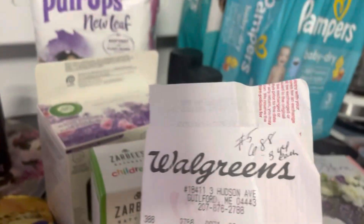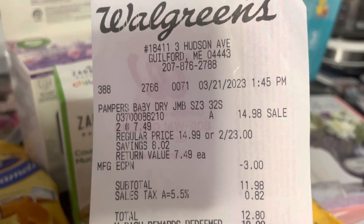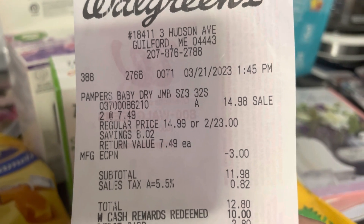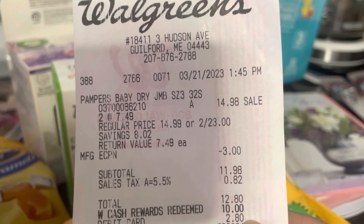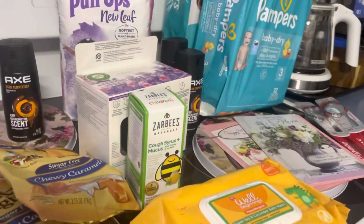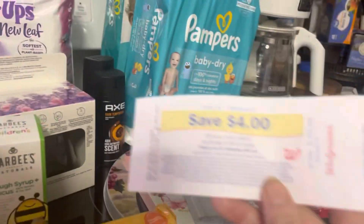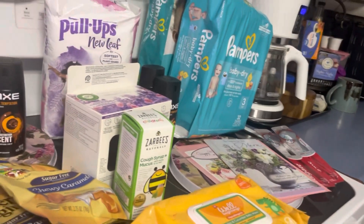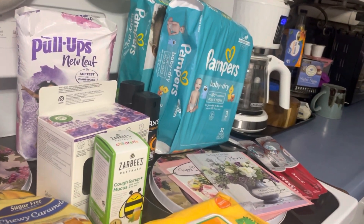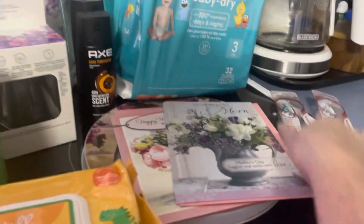Two Pampers — these are 32-count size threes — were on clearance for $7.49 each, so $14.98 total. I had a $3 digital bringing it to $11.98, then I used $10 in Walgreens cash, so I paid $2.80 out of pocket. I got back a $4 register reward for buying two. In-store they're two for $21, but I found mine for $7.49 — after the register reward that made them $6.88 total, or $3.44 each.